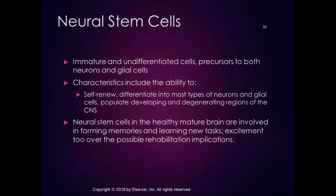Another area of exciting potential treatment is neural stem cell therapy. There's been great excitement about the possible role of stem cells as brain implants for rehabilitation after injury or disease. Neural stem cells, like other stem cells in the body, are immature, undifferentiated cells — precursors to both neurons and glial cells. They have the ability to self-renew and differentiate into most types of neurons and glial cells, and can populate developing and degenerating regions of the CNS. In the healthy mature brain, neural stem cells are involved in forming memories and learning new tasks.